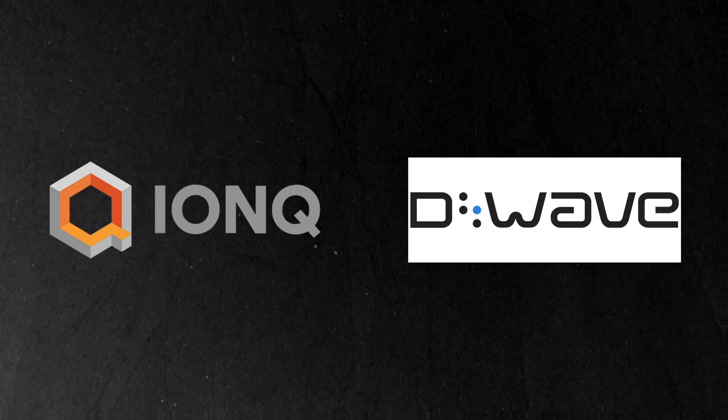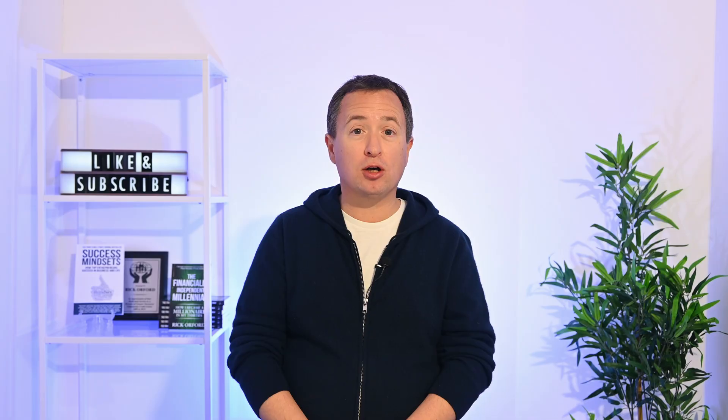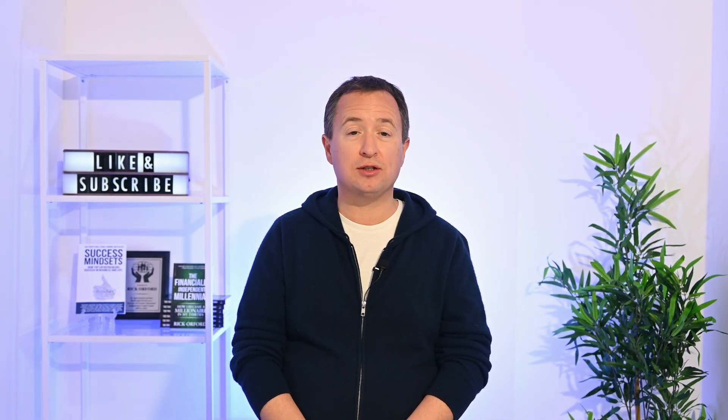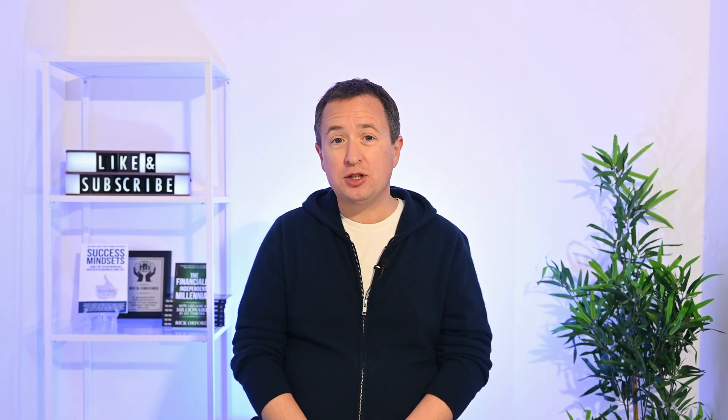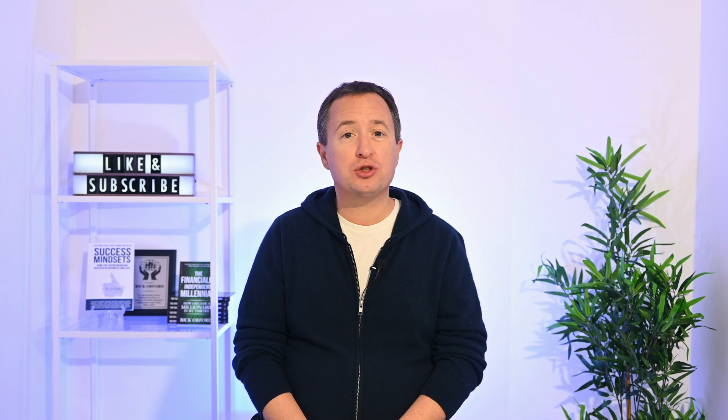Rigetti also faces competition from smaller companies like IonQ and D-Wave, some of which are slightly ahead in certain areas or have more cash on hand, though overall they operate in a similar space in terms of age and resources. Then you've got the tech giants. Quantinuum, a full-stack quantum computing firm created by Honeywell, became a founding partner in NVIDIA's Accelerated Quantum Research Center. This $600 million partnership could overshadow Rigetti and other quantum players, because NVIDIA and Quantinuum have resources to push research at a scale that smaller companies just can't match.